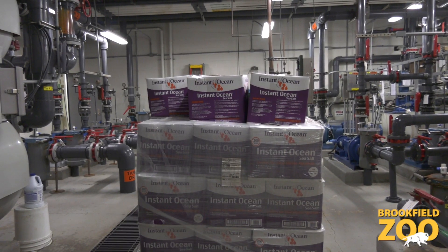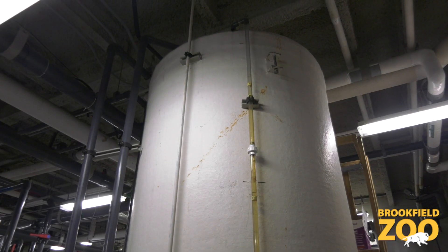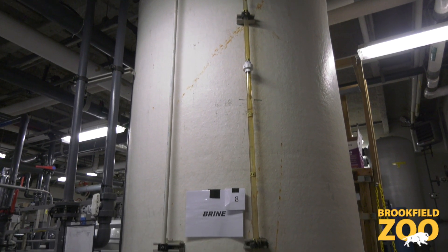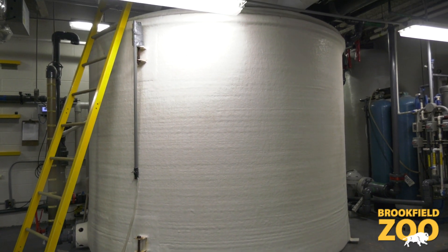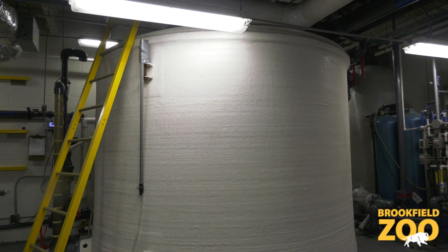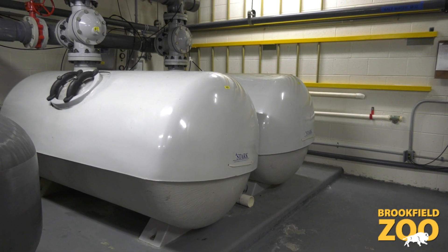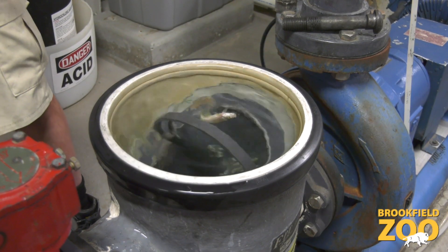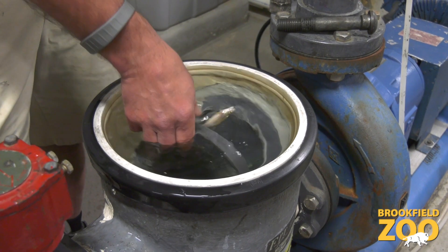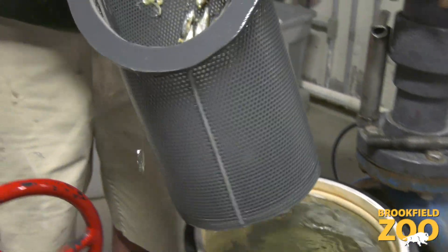The saltwater at the Living Coast is created with instant ocean. This salt vessel can take eight boxes of instant ocean at a time before the water is pumped into this tub for a final mix. The filters at the Living Coast are smaller than in the other buildings and are backwashed every three to four days. These additional filters remove large debris, including uneaten fish from the penguin habitat.